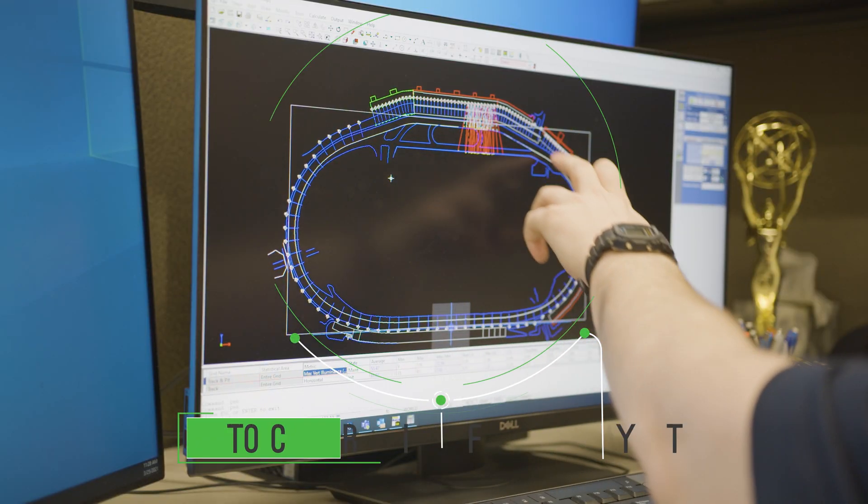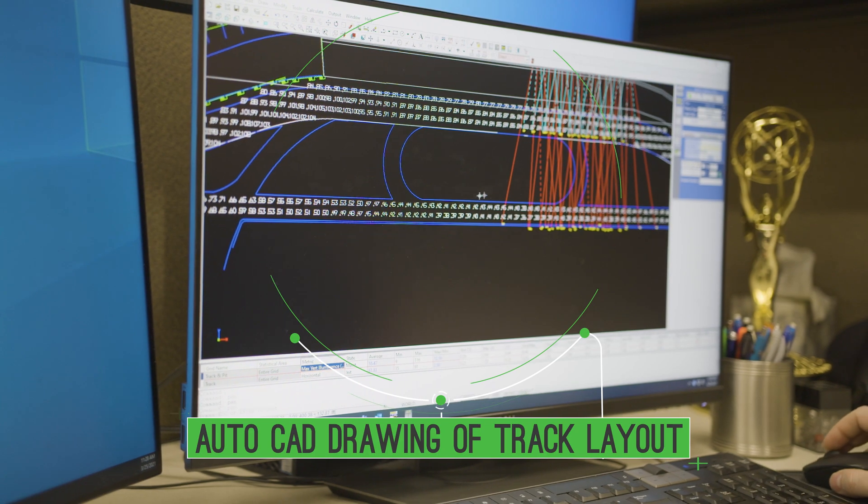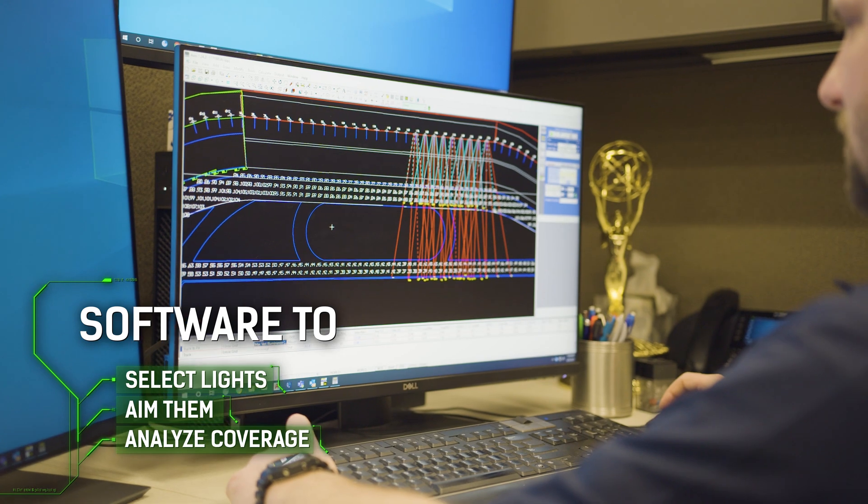Sales will give us some kind of AutoCAD drawing. It'll show the layout, the plans for the track, and then we're able to put that in our Musco lighting software, point the lights, select which fixtures we use, and analyze that area that we need to deliver light to.